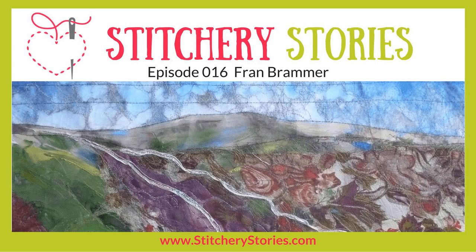I do like your approach to colour. What would you say has been the high point of your textile art and embroidery journey so far, Fran? Is there any particular point where you look and think, yeah, I was really, really chuffed about what happened?